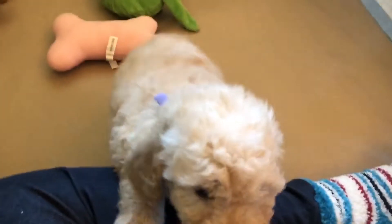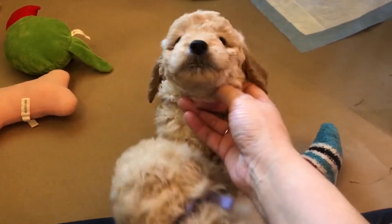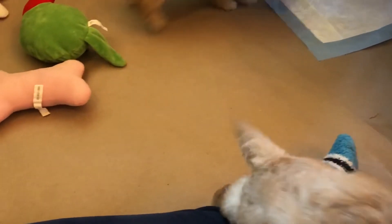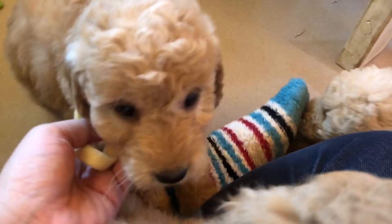Good morning! We are here with Sammy and Paddington's F3 Mini Golden Doodle Puppies, seven weeks old, just a few days over seven weeks old, and we are splitting them into three groups today. So this is group one.